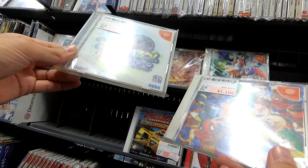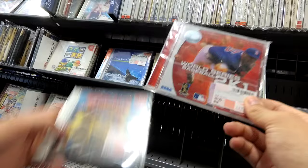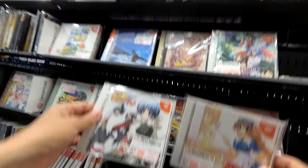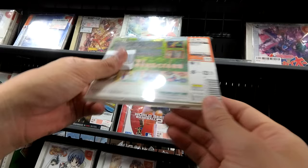Motto Tsukuro. Pro Yaku Chino. We've got World Series Baseball. Monaco Grand Prix. Let's look at Moe Gun. Milky Season. There were a lot of weird anime sort of drama visual novels that came out for the Dreamcast.